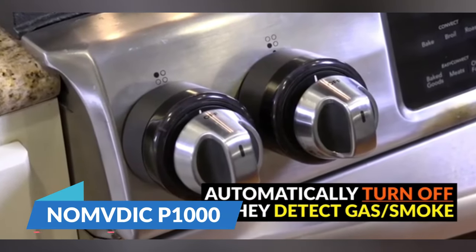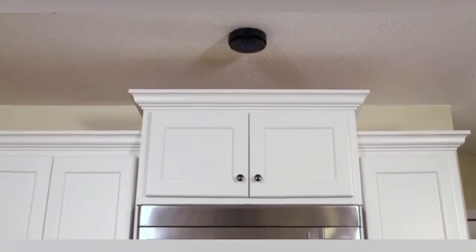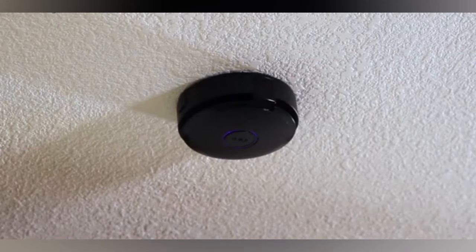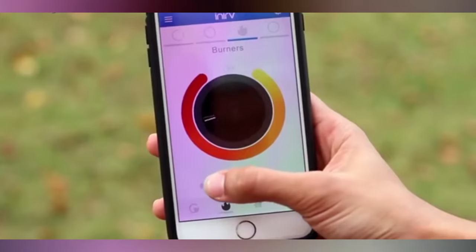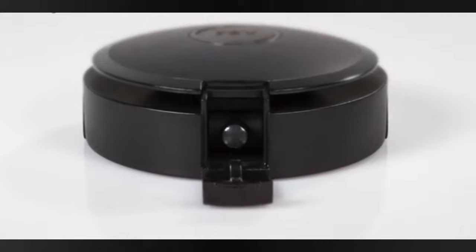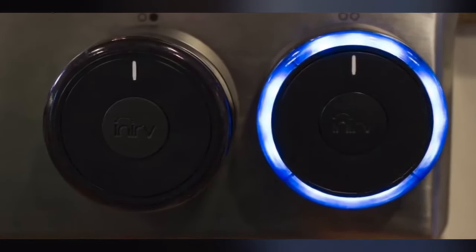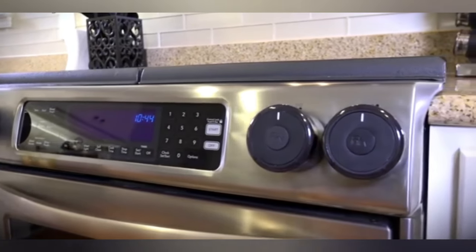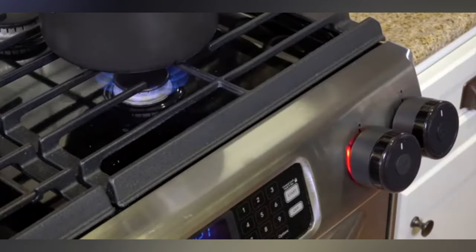Transform your kitchen into a smart culinary haven with the Ohm Smart Stove Knob. This nifty device is the guardian angel of your stove, ensuring you never have to second-guess whether you left the burner on. With its sleek design and intuitive app control, it's like having a personal sous-chef keeping an eye on things. The Ohm Smart Stove Knob isn't just about preventing mishaps — it's about elevating your cooking experience. Adjust the flame with a swipe on your phone and keep your culinary creations under precise control. The Ohm Smart Stove Knob is available for around $60.